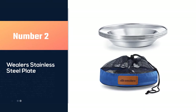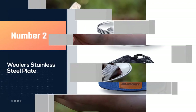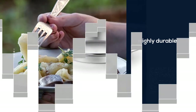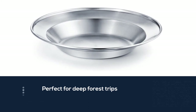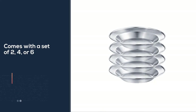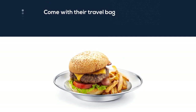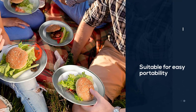Number two: the Wheeler stainless steel plate. In case you're not a big fan of plastic, you can go for this amazing stainless steel Weaver store plate set. The plates are highly durable and should be perfect for deep forest trips in any type of weather. You also get the option to choose between a set of two, four, or six depending on how many people you're bringing. The plates come with a travel bag for easy portability and are very lightweight. The stainless steel is BPA free and 100% non-toxic.